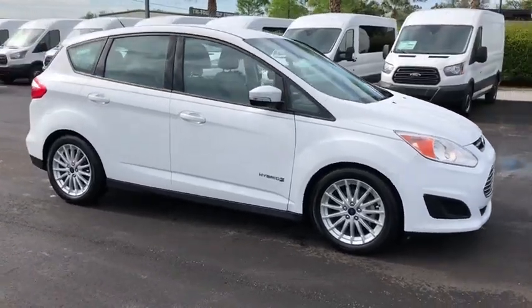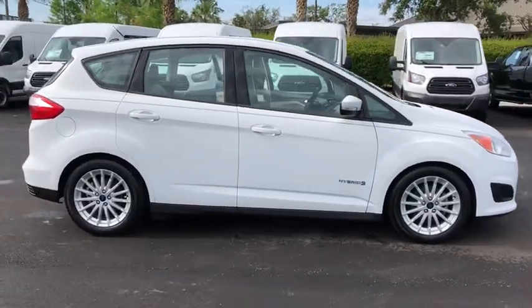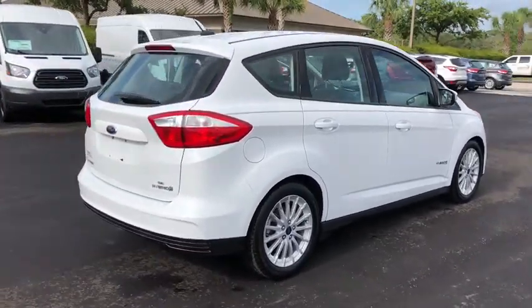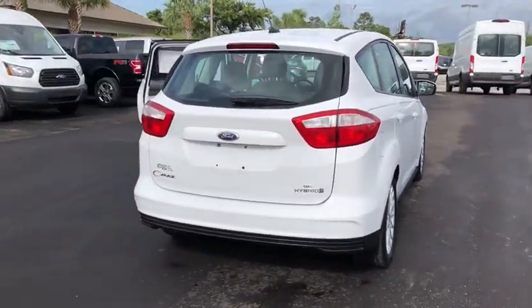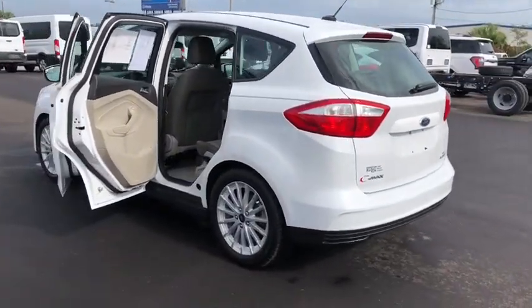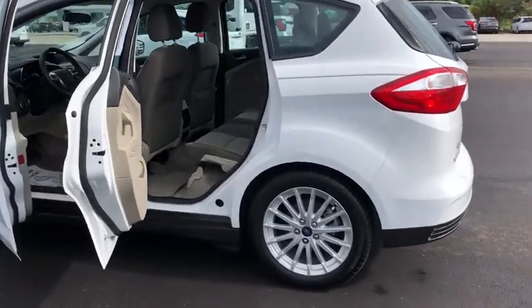2016 Ford C-MAX Hybrid. The Ford C-MAX Hybrid provides an upscale interior, quality engine performance, and fuel efficiency. In addition, the C-MAX offers passengers a spacious interior cabin. This vehicle has less than 15,000 miles.